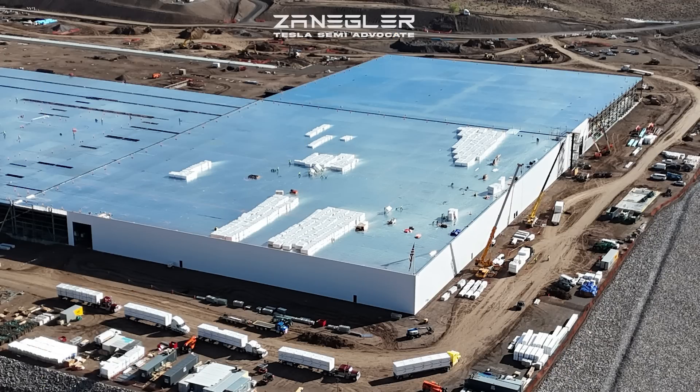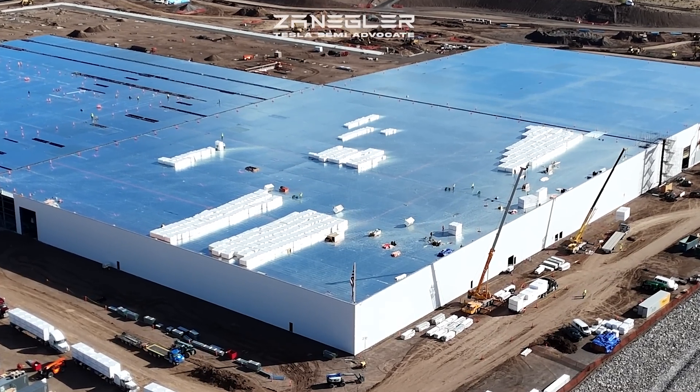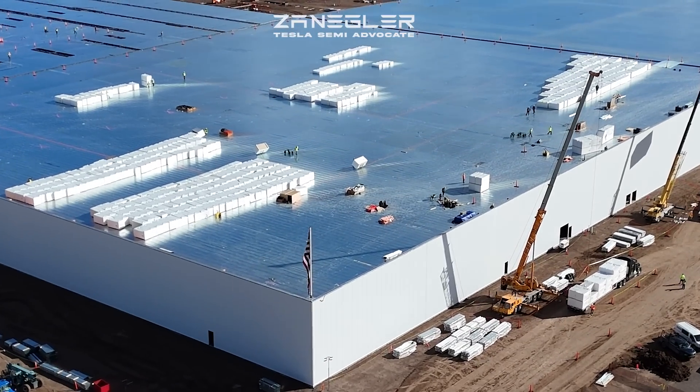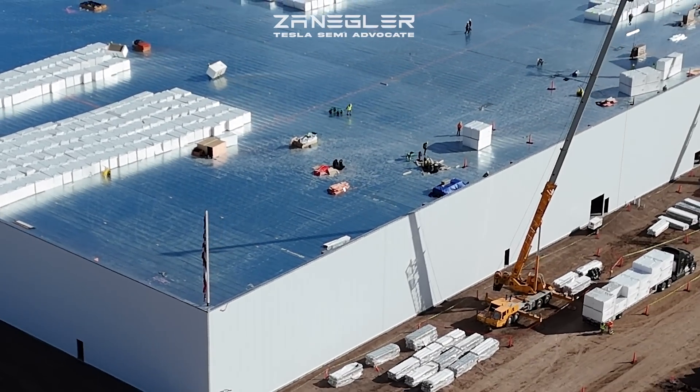Welcome, this is Zengler the Tesla semi advocate, bringing you today's Tesla semi-factory construction video for Tuesday, October 29th, 2024. This video was taken in the afternoon on a Tuesday, and the title of today's video is 'The Cranes Have Arrived.'